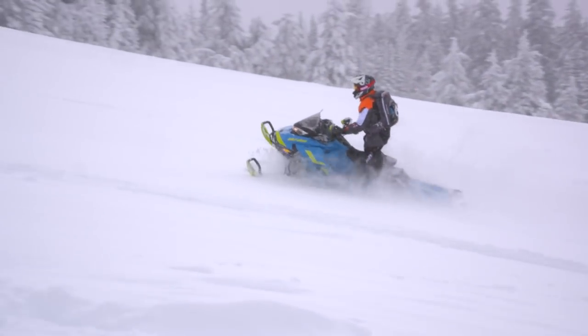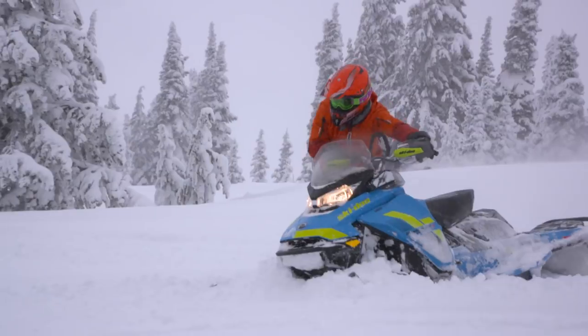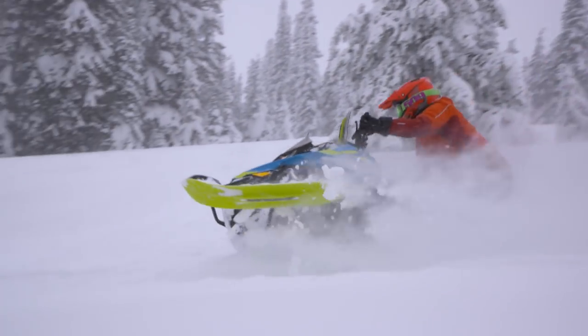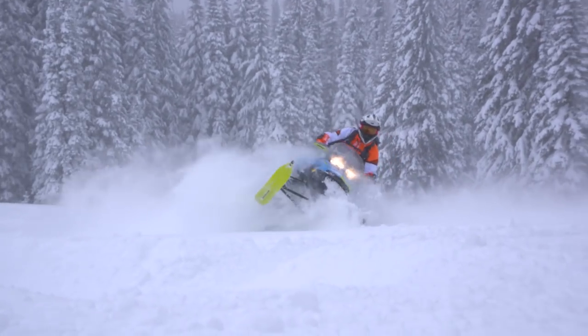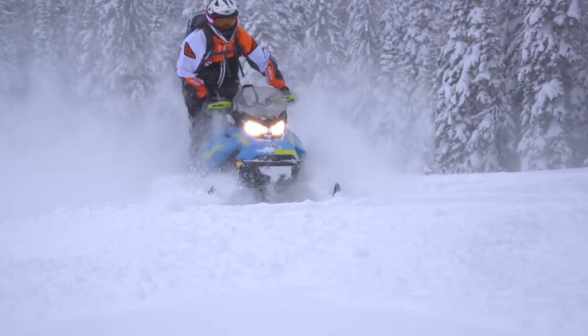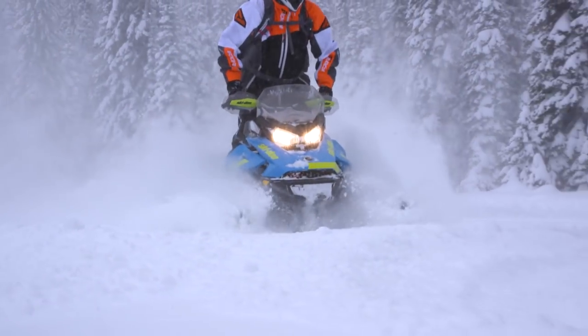Brand new sled for 2018, brand new suspension. Definitely got some upgrades here. We've split the front and rear — it's more similar to the summit style suspension, they're not coupled together. We've got a slight tip rail on it, and it comes with the high horse bar 850.